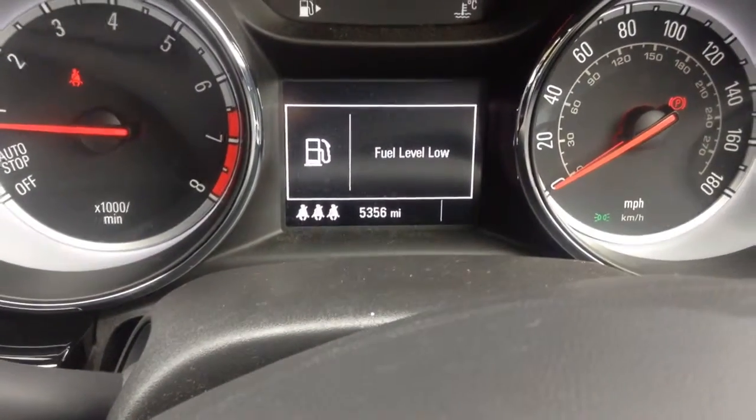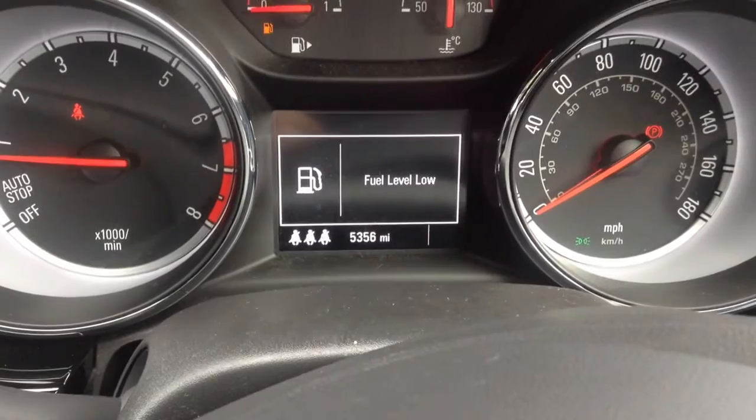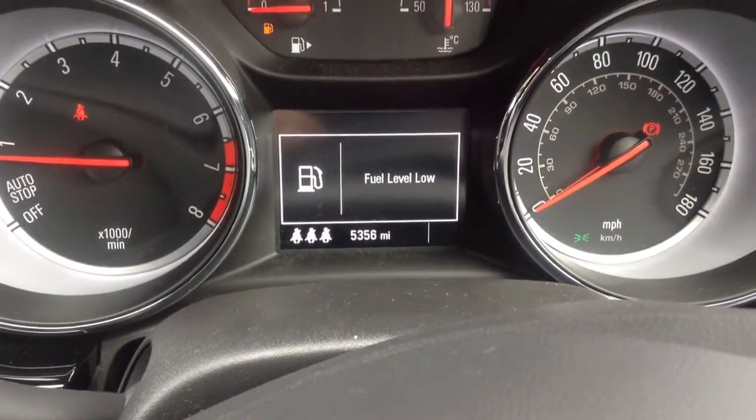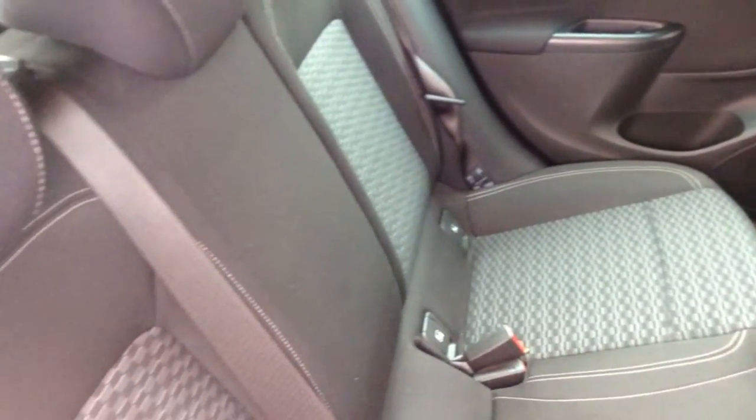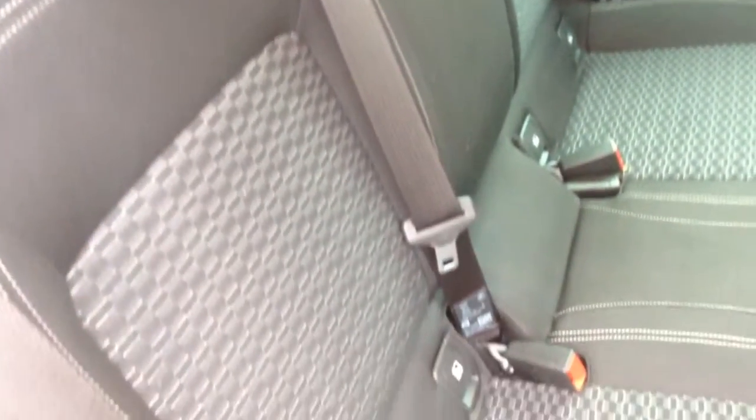This car has done 5,356 miles and has a multi-function trip computer. The interior of the car is finished in cloth. There are ISOFIX points in the rear seats, as well as great leg room between the front and the rear seats.